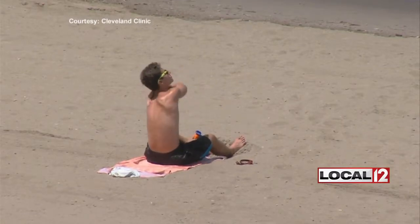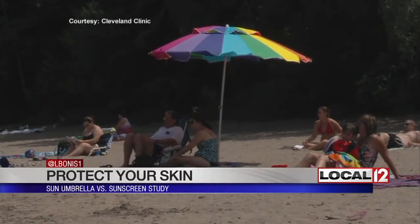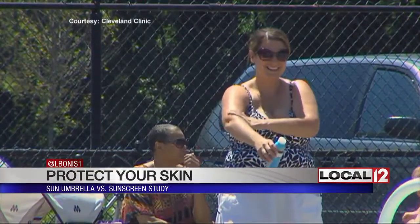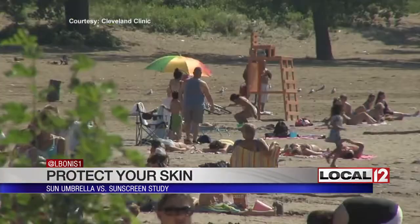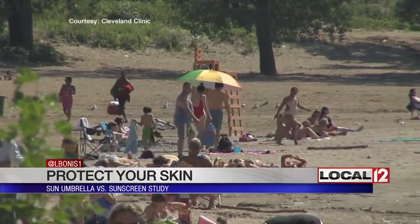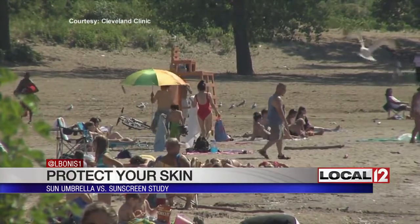This study looked at two groups of people, both with fair skin types. They compared those who spent three and a half hours in the sun: one group stayed under the beach umbrella, which had an SPF of one, while the other wore SPF 100 sunscreen. Researchers found that the group covered by the beach umbrella had significantly more sunburn than the group that wore the sunscreen.